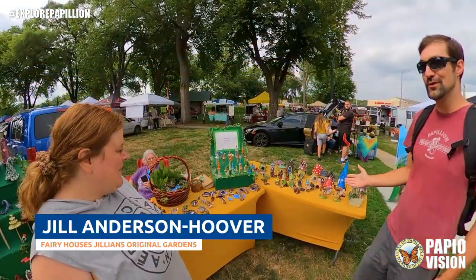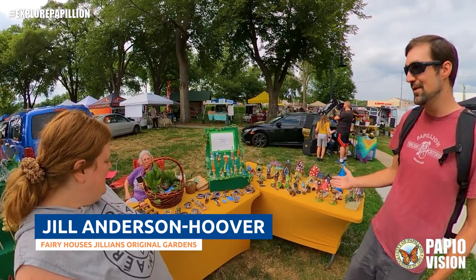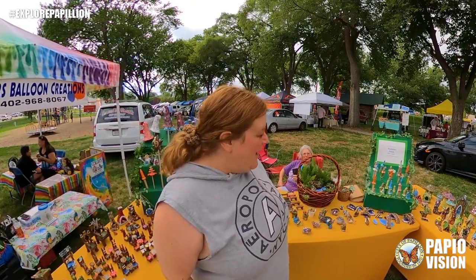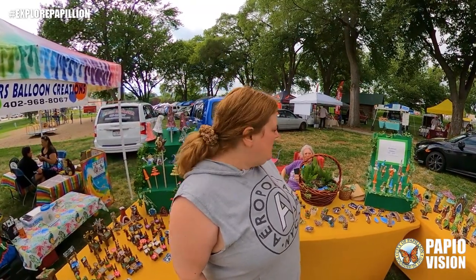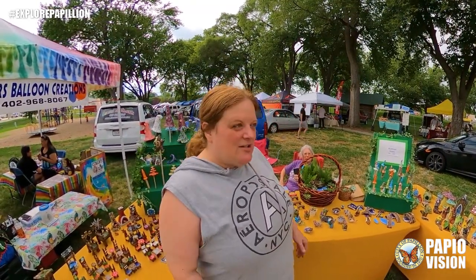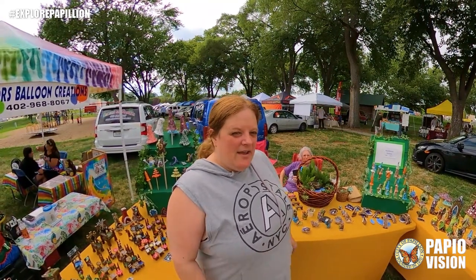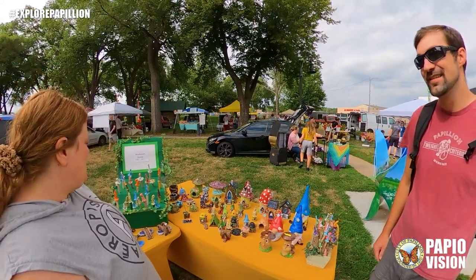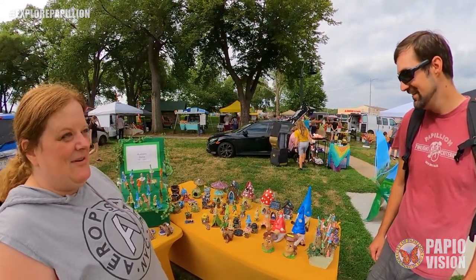You guys have one of the more unique booths at the farmers market here. Tell me about your booth. I've been making fairy garden items for over 10 years. Everything is handmade — it all starts as a ball of clay. I hand sculpt it and then I fire it in my kiln. I've been sculpting clay for over 20 years.